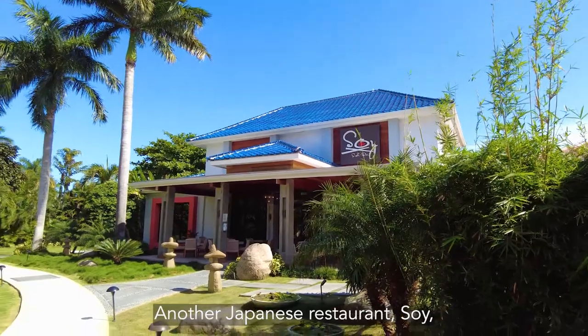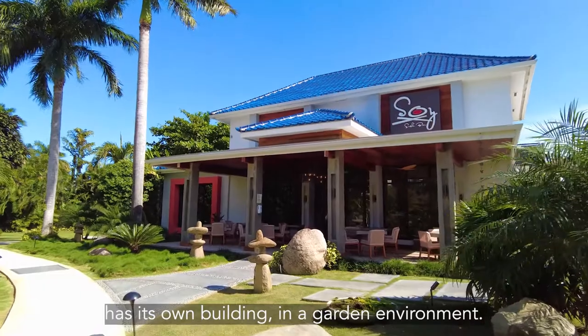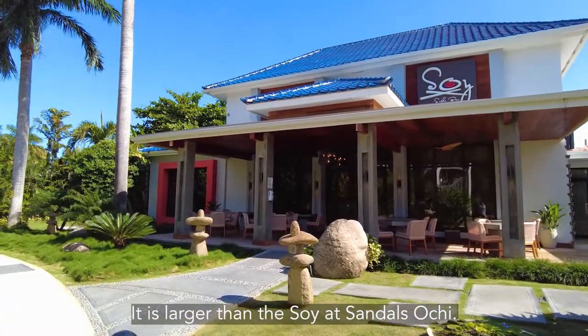Another Japanese restaurant, Soy, has its own building in a garden environment. It is larger than the Soy at Sandals Ochi.